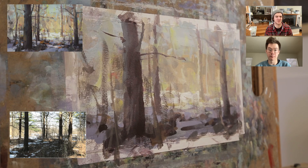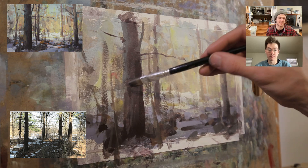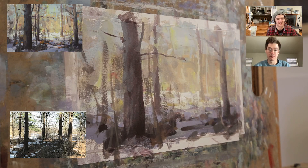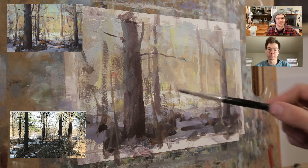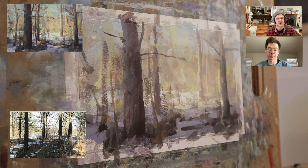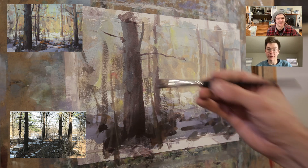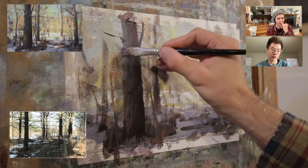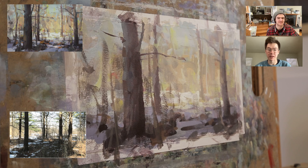I'll squeeze out way more paint than I need, scoop it on, scrape it off — sometimes I'll save some of the grays that get discarded and use them later. But it's just so helpful not to care as much. It makes it way more fun too — you can be more of a rock star when you paint that way. You're way more fluid, you take chances and risks, and that's the only way to paint. You'll never learn if you don't.